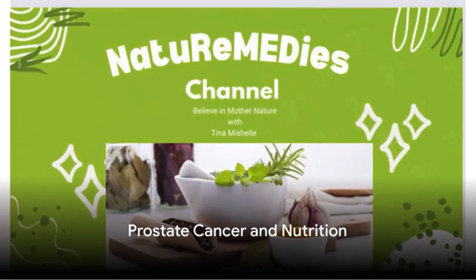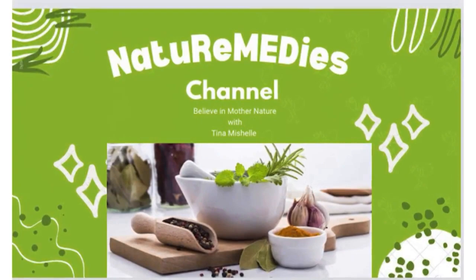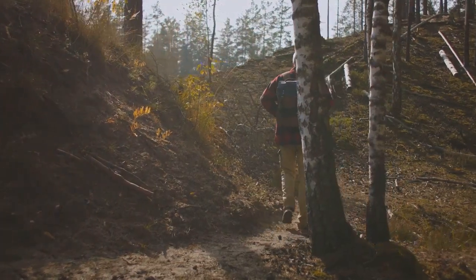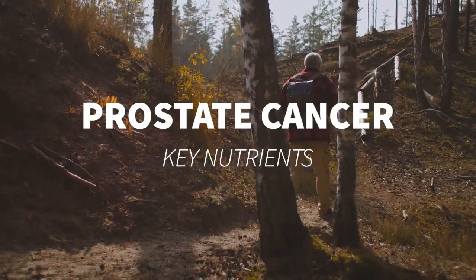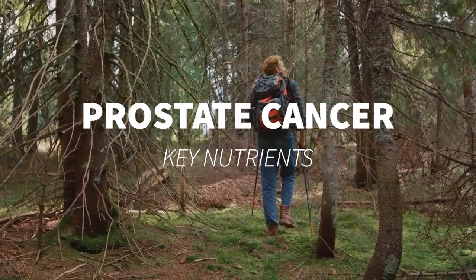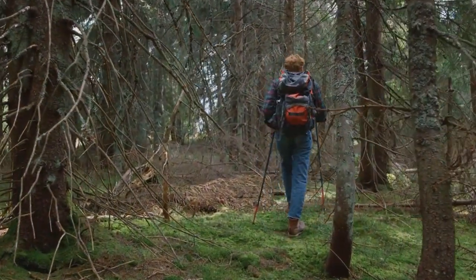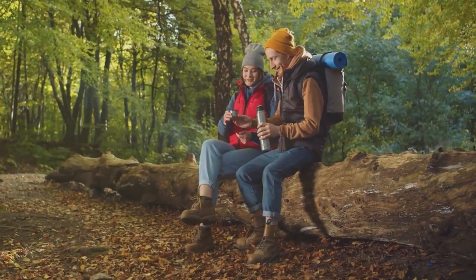Hello and welcome to my channel. I'm your guide and naturopathic author Tina Michelle with Nature Remedies, where nature meets remedies and healing begins. Today we dig into an important subject: the potential effects of certain nutrients in staving back prostate cancer. The right blend of specific nutrients can play a supportive role in halting the advancement of numerous diseases, and prostate cancer is no exception to this.